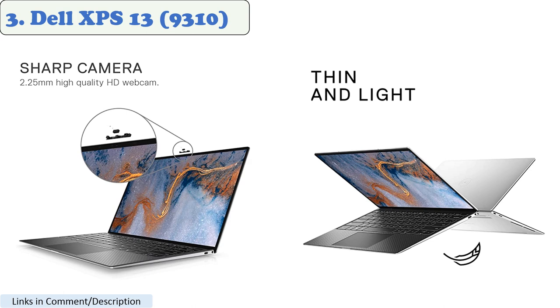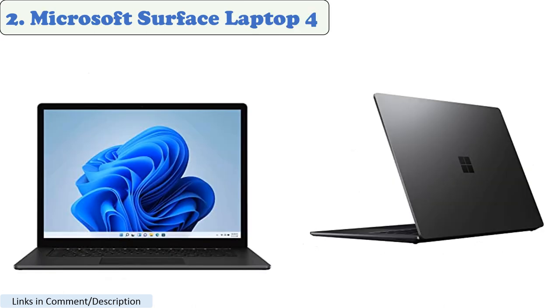The display is bright and clear, and it has a high contrast ratio. The XPS 13 9310 runs on Windows 10 and has a battery life of up to 19 hours, making it a good choice for both work and play.